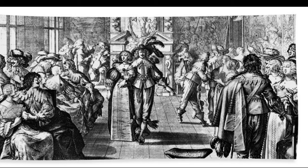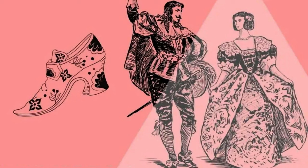In the era of court ballets in the 17th century, both male and female dancers wore heeled shoes according to the aesthetics of the time.